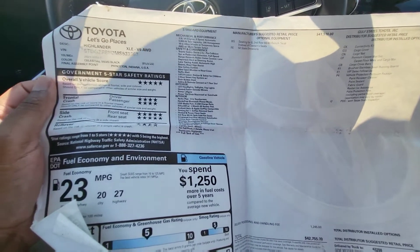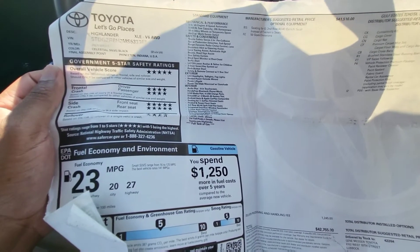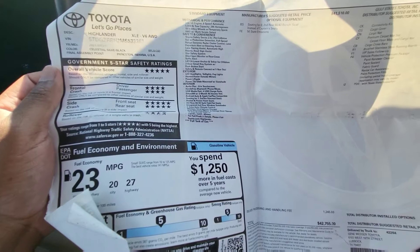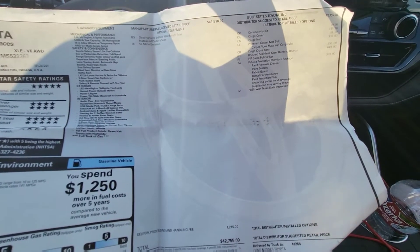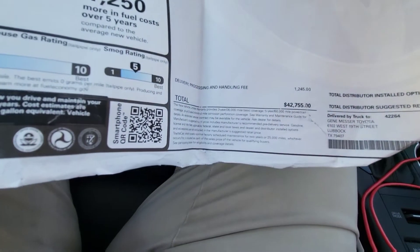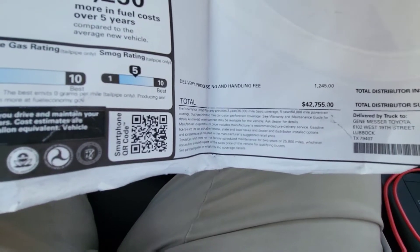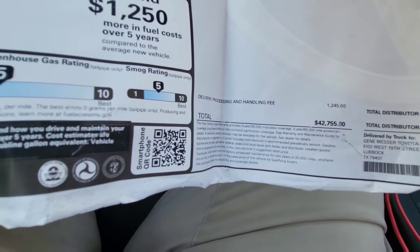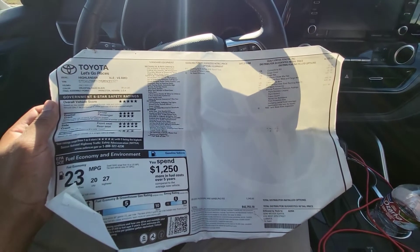We're going to start by looking at the window sticker. This is a 2021 Toyota Highlander V6 all-wheel drive XLE trim package. The actual price on the window was $42,755 and we paid $36,750 — just under $37,000 for this vehicle.